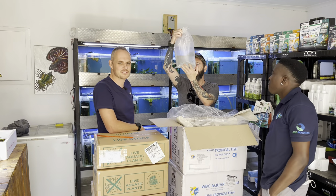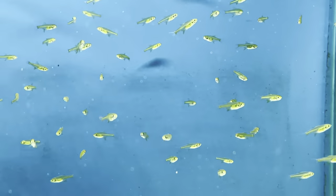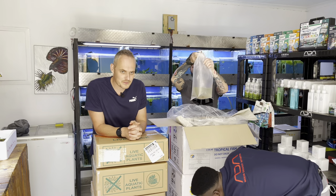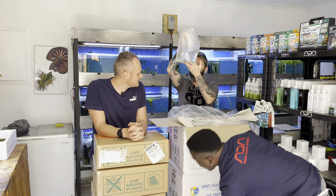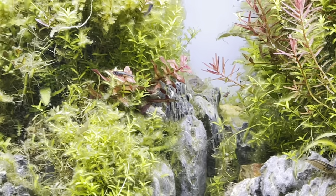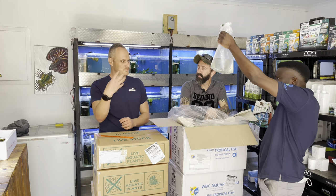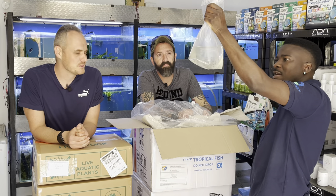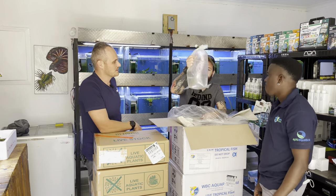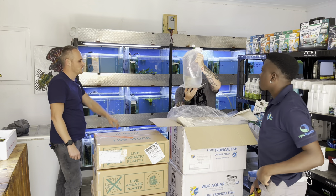Kubotai rasboras — awesome tight schooling fish, very active with a bright green stripe through the middle. These guys generally sell before we even put them up for sale. Also blue axelrodi — unfortunately lost the last batch, but they're too rare and too beautiful not to try again, like phosphorescent blue once matured. We've got a few in our ADA 60p tank.